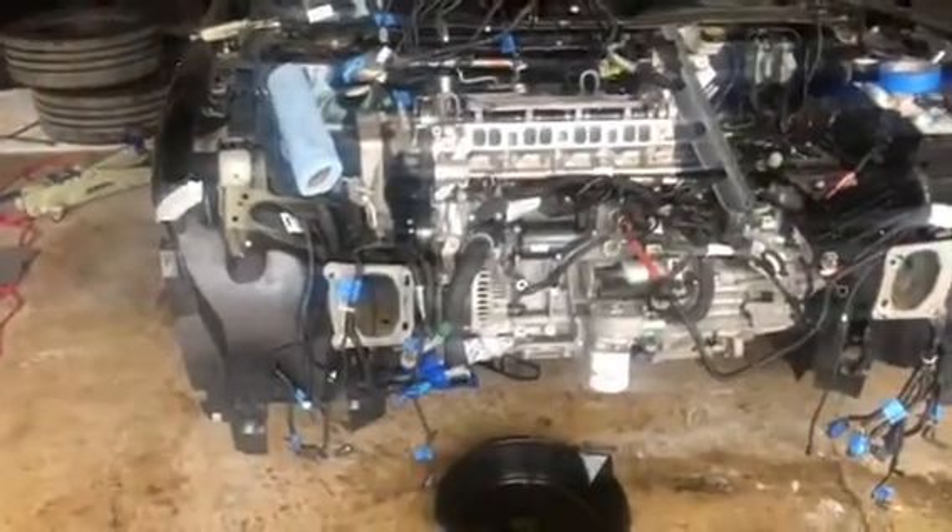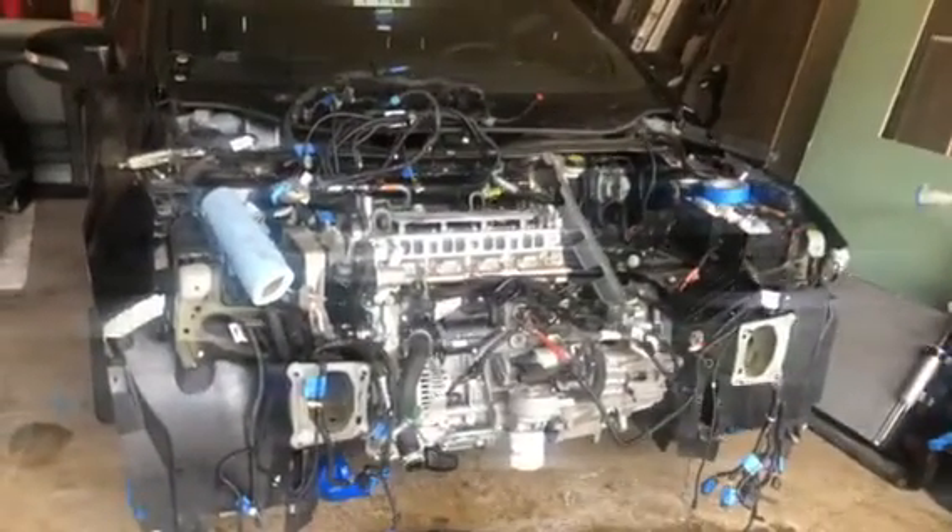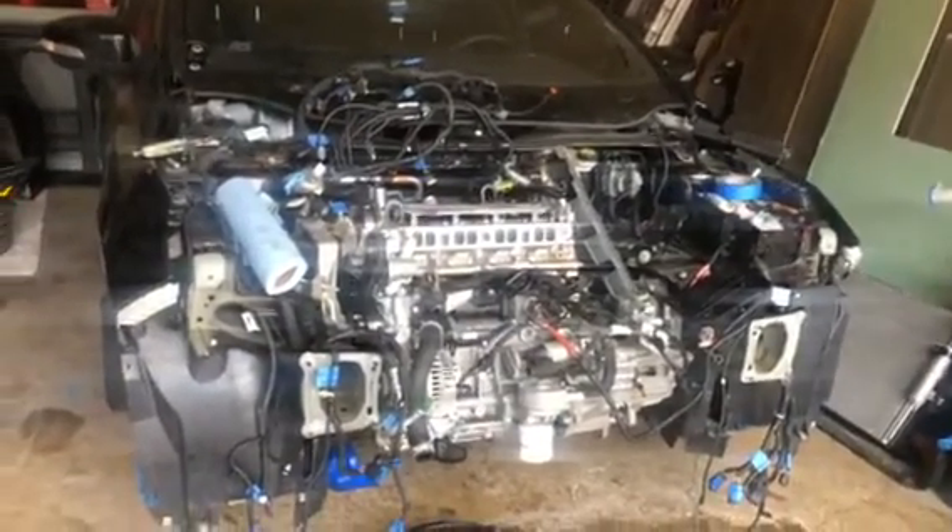I haven't posted a video in a while but I figured it was about time. Long story short with the RS — the dealer voided my warranty because they found 39 ignition cycle counts.